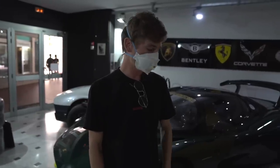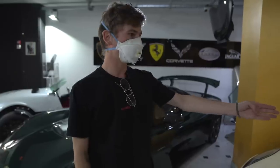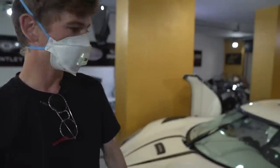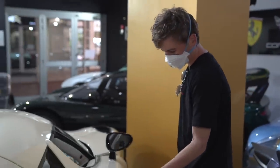This is actually one of the Koenigsegg Ageras with the most mileage in the world — it's got over 20,000 kilometers, so very cool to see it actually got used. The interior is a pretty nice place to be, so let's hop in there.